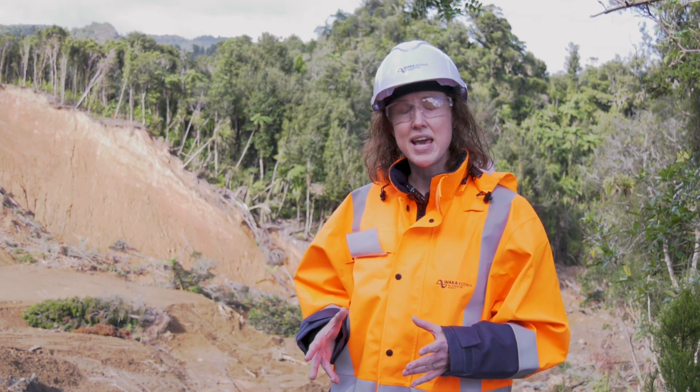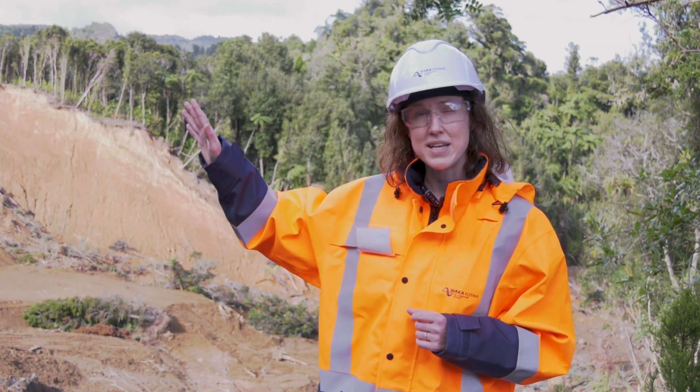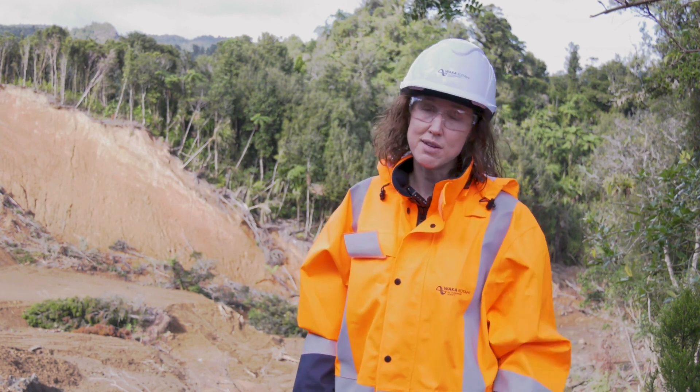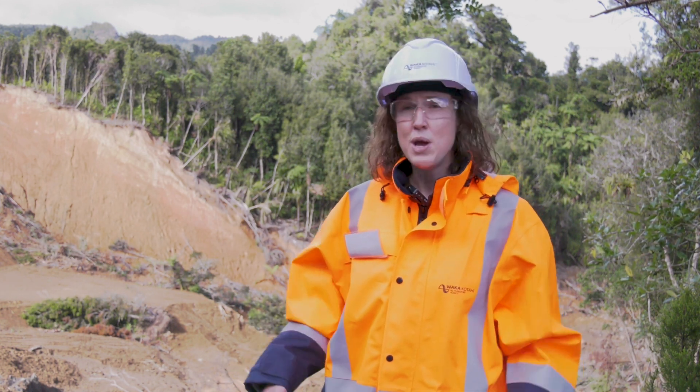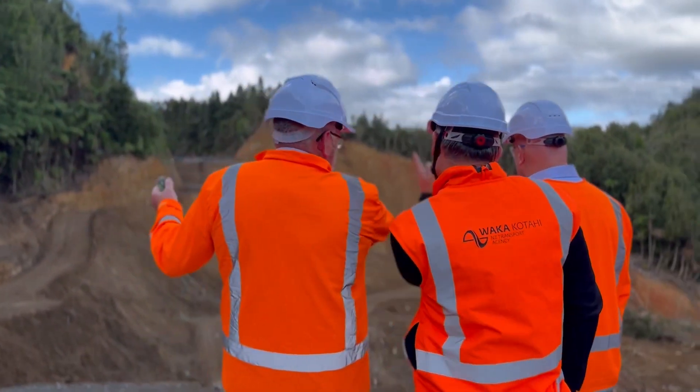We're going to have an upgraded drainage plan that understands how the water is moving through the environment here and how we can make sure that it's going where we want it to, and not somewhere that would undermine the road — both in this segment of 25A but also in the rest of 25A along here in the surrounding areas.